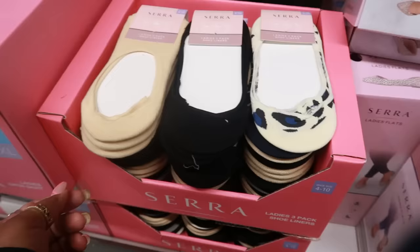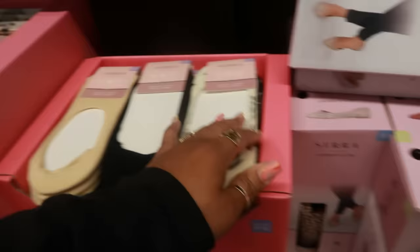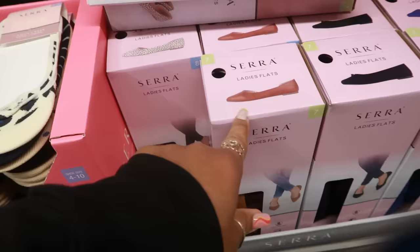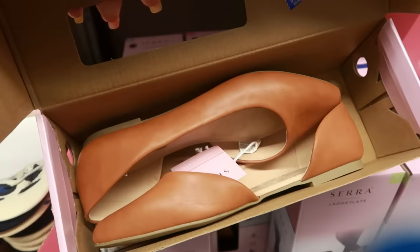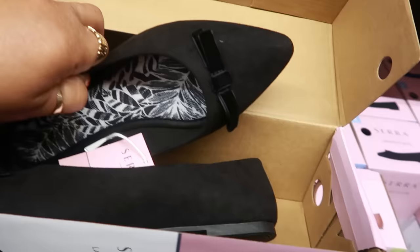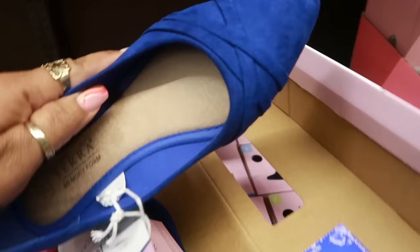There are ladies' three-packs of shoe liners in black, tan, cheetah print, and polka dots for only $5. And look at these flats — you have polka dots for $7.99, brown ones in faux leather, black ones with a little bow on them, and blue ones with a little strap detail. I like that color.